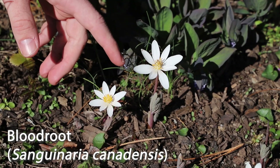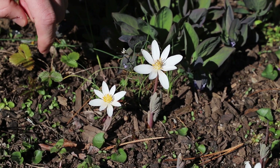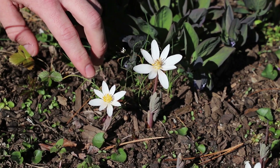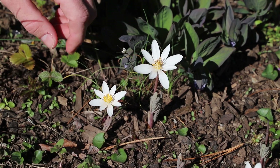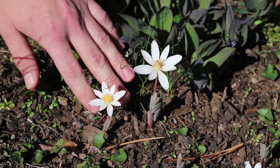This is bloodroot, one of the first wildflower bloomers for Ohio, and you can tell by its wonderful white array of petals surrounding these bright yellow stamens. Interestingly, it gets its name bloodroot from its underground rhizome or tuber — if you break it, it actually bleeds, and the sap is actually red in color.